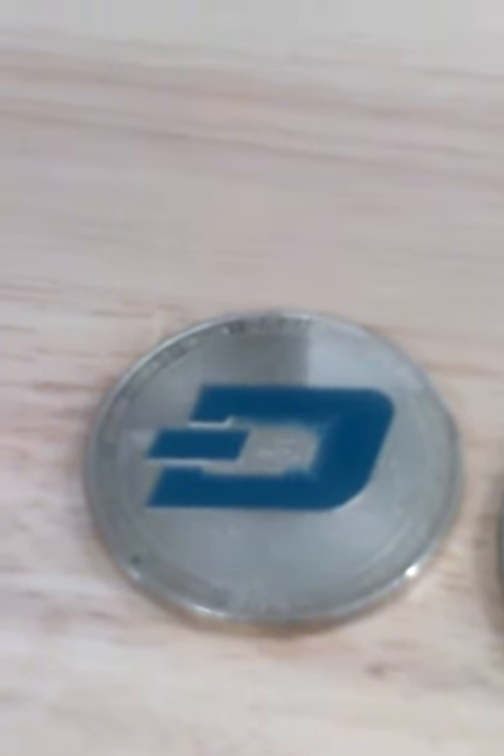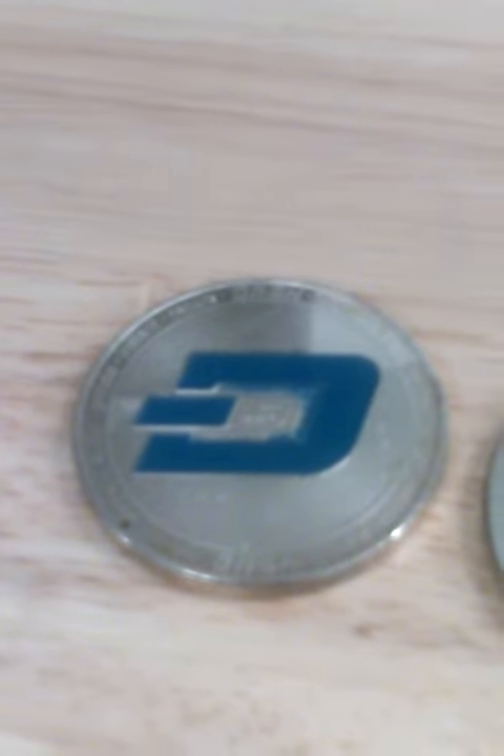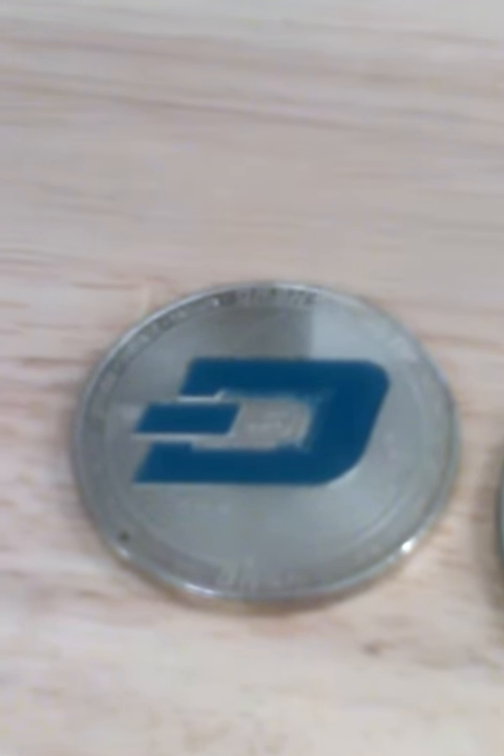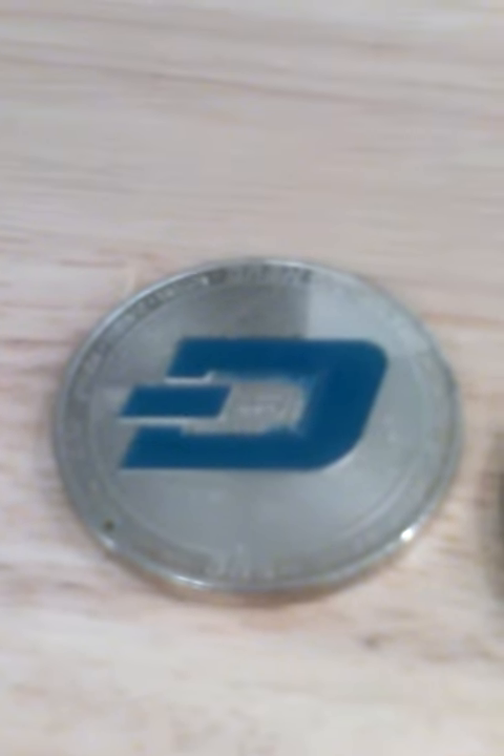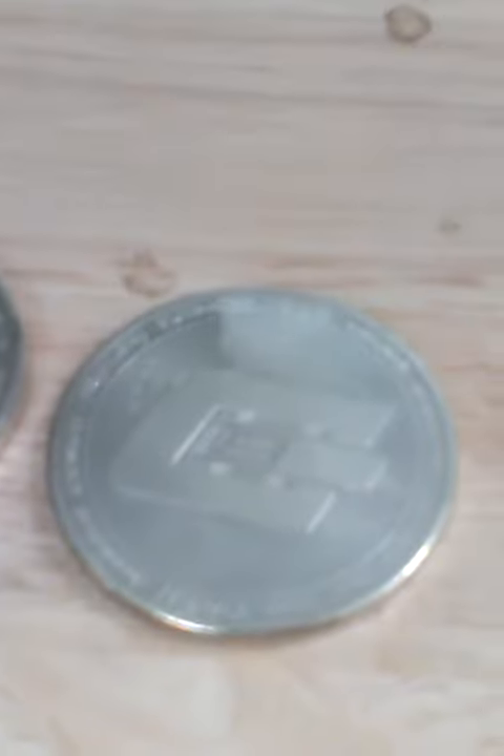As you can see, this is a collectible Dash coin and I really like that it's blue and silver. I got this on eBay a couple of years ago. This is just my regular silver collectible Dash coin and I really like the fact that it was cheap. I got this on eBay as well.